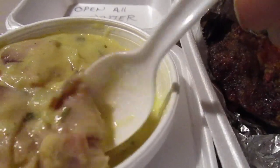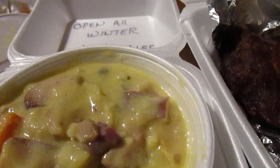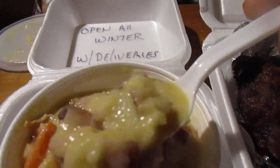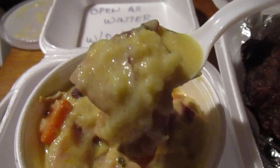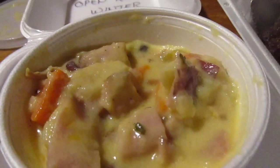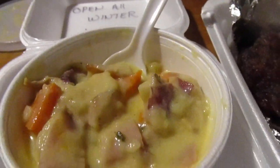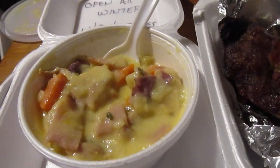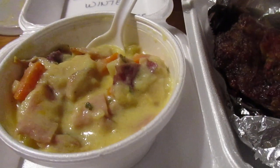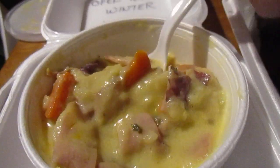Look at that — I think there's ham in this too. Mmm, it's really good. Perfect thing for when it's getting cold out. That's a lot in that potato soup.